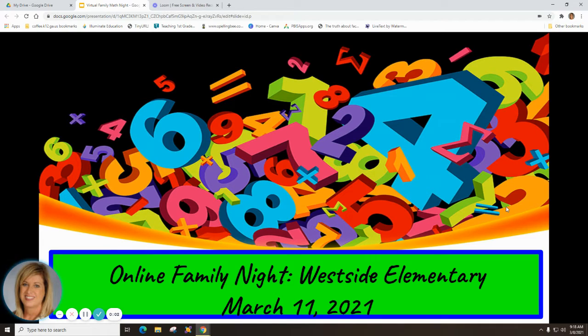Welcome to Online Family Math Night at Westside Elementary. I'm Kim Henderson, the academic coach and parent-family involvement coordinator.